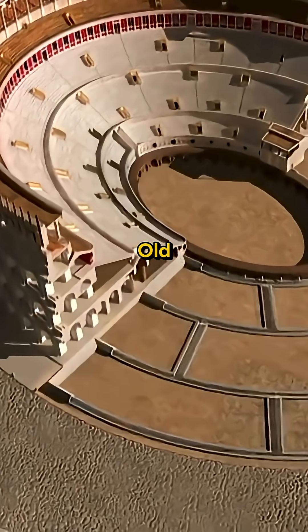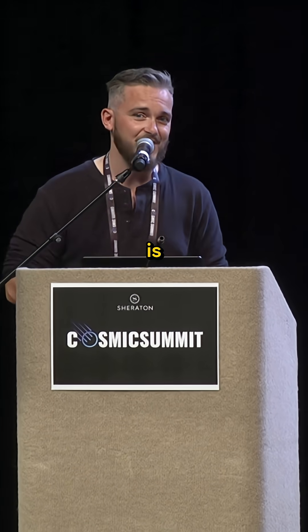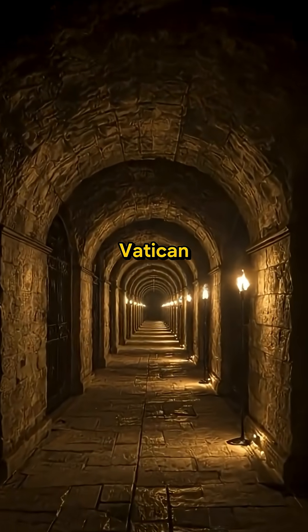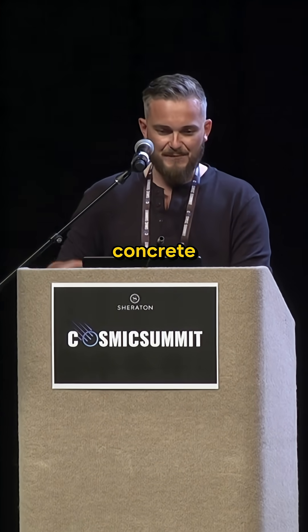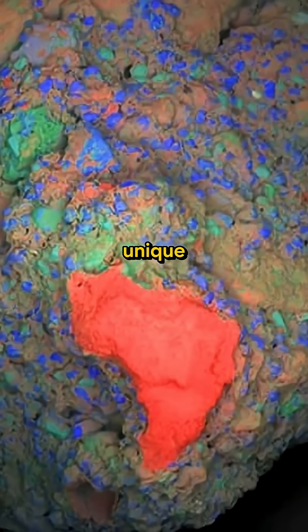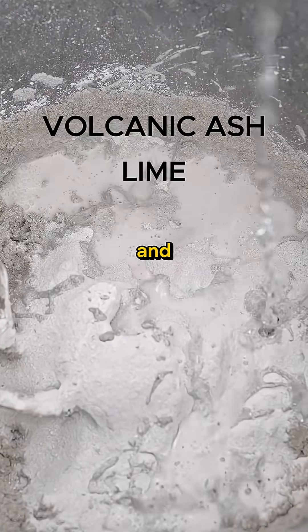As they raided and conquered the old world and gathered knowledge from times long before their own history began, much of which I would say is now safely tucked away in places like the apostolic archives of the Vatican Church. This concrete, known as Opus Cementicium, contains a unique blend of volcanic ash, lime, and seawater.